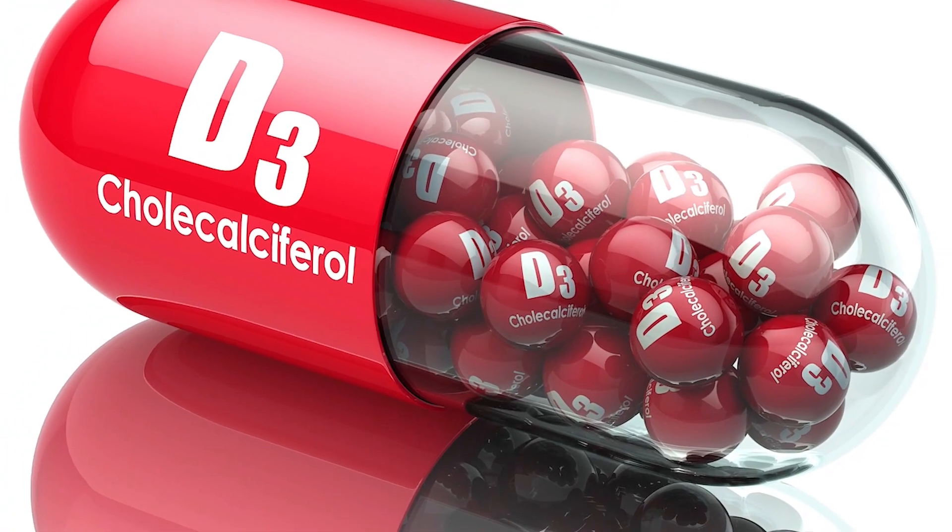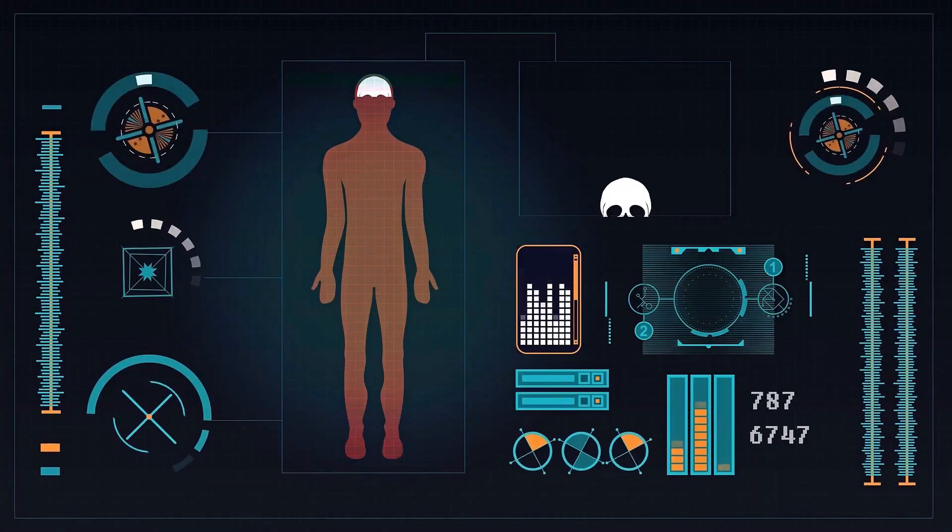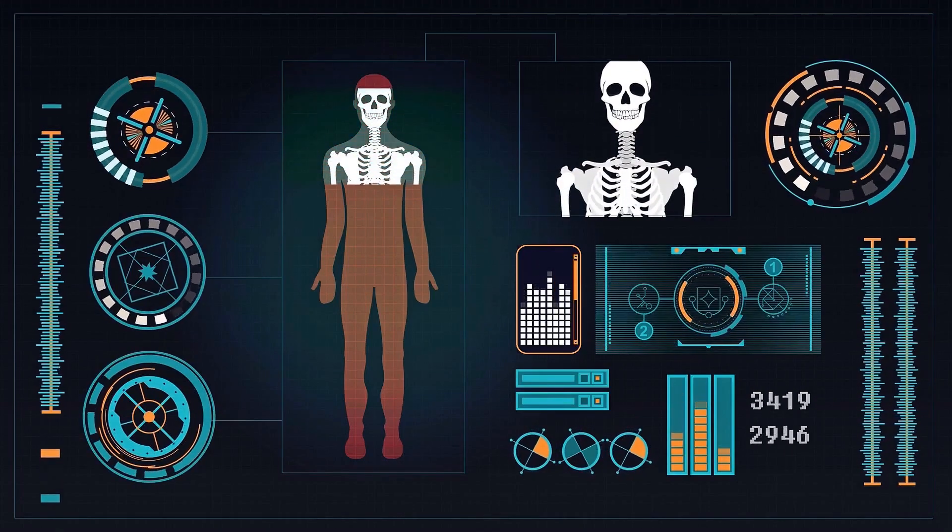Over the many decades, magnesium is now hitting the spotlight because of the fact that magnesium needs to be present in order to make vitamin D bioavailable. And without magnesium present, vitamin D is stored in the body and not used.